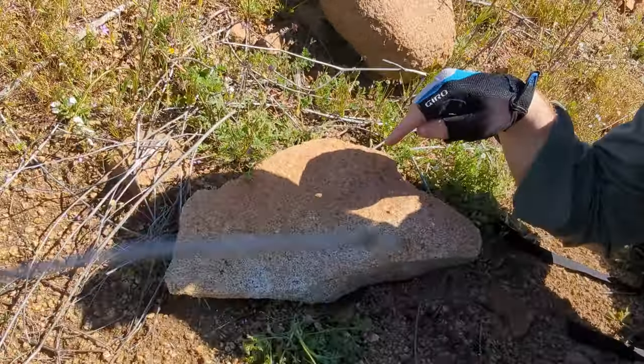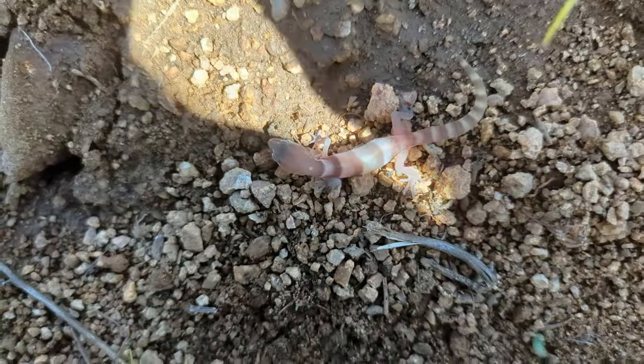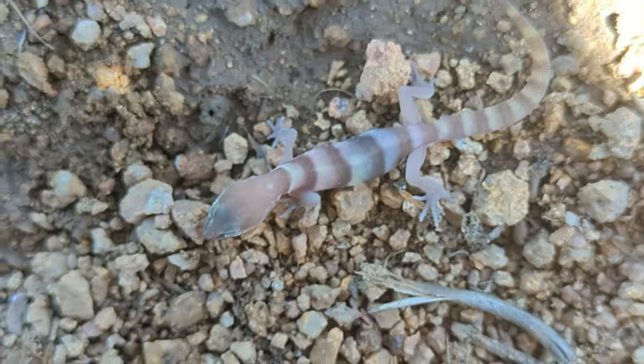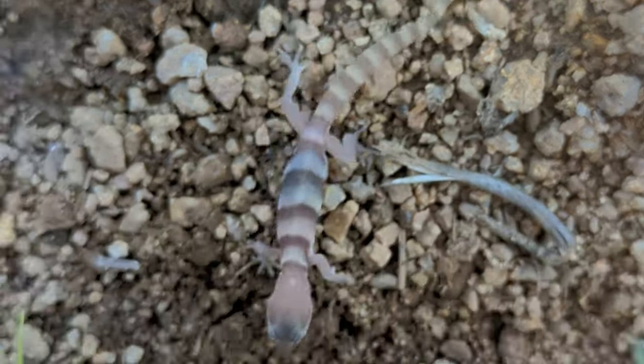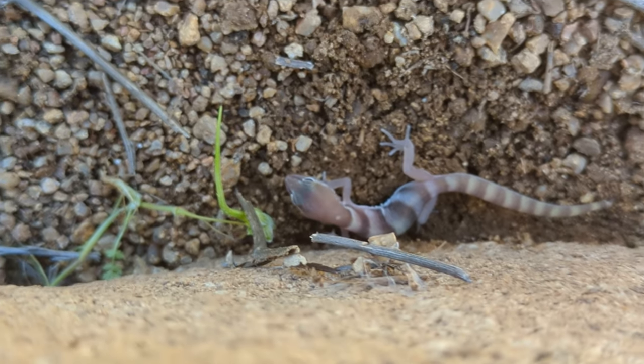Hey, adventurers. Welcome to Southern California, and I want you to check out what's under this rock. Here we go. Look at that. That is a Western Banded Gecko. This is a really good sign that there are going to be things to find today. Let's get to it and let's get flippin'.